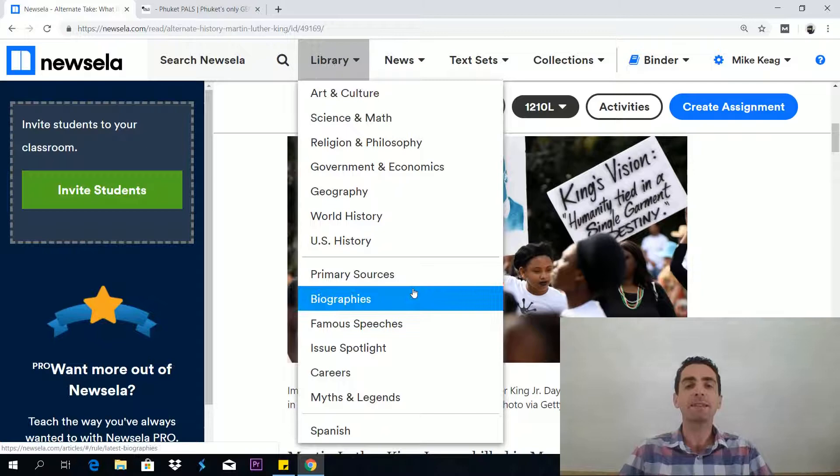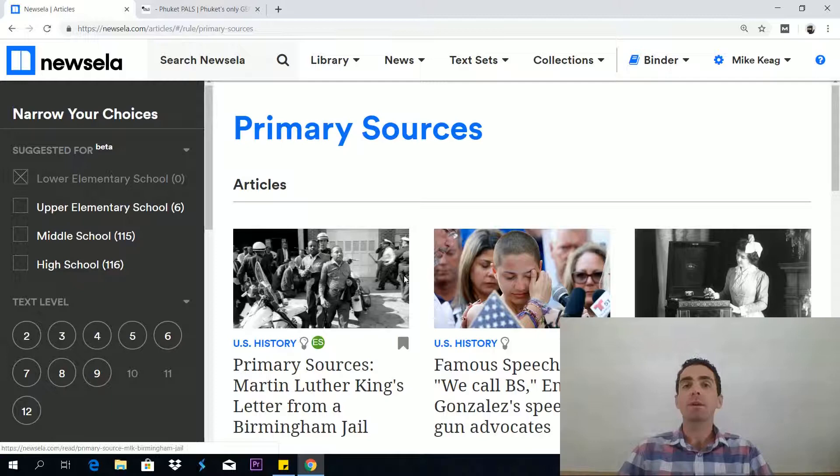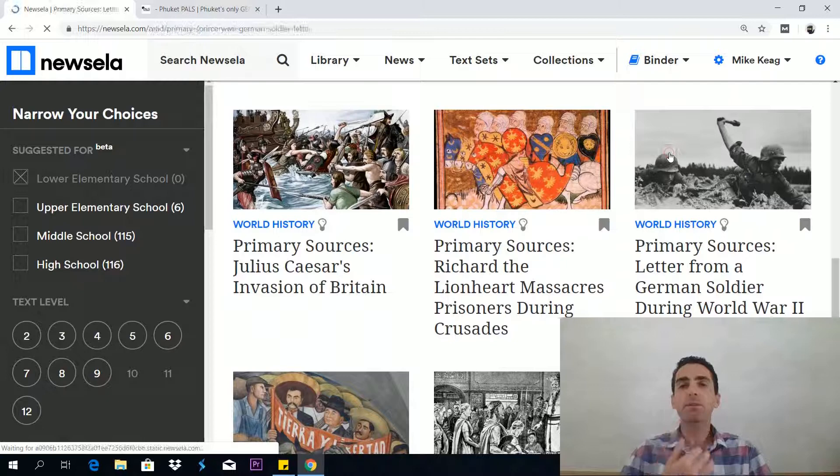That's the library, as you can see. It also has things like primary sources, which is really cool for the GED test. You get primary sources in RLA and also in the social studies. Here we have Martin Luther King's letter from Birmingham Jail — how cool is that? That's perfect for the social studies test. We also have things about colonialism, and World War Two — that's perfect for the social studies test as well.